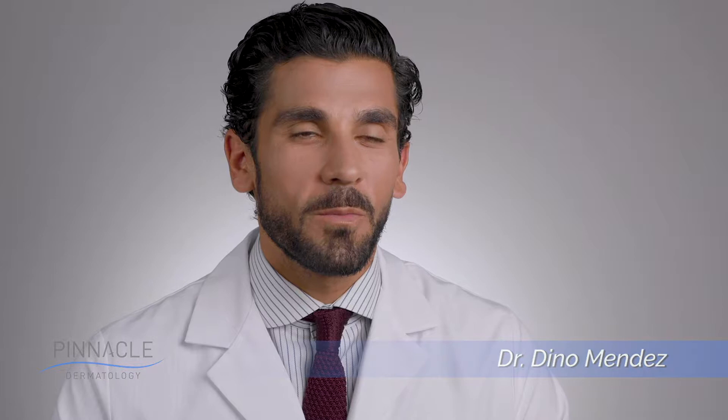Hi, my name is Dr. Dino Mendez. I'm a plastic and reconstructive surgeon working with Pinnacle Dermatology.